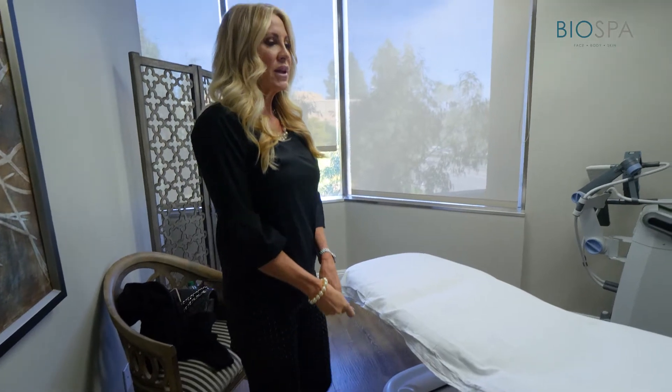They set me up with nurse Debra. I had a consultation where we discussed my concerns and what my overall goals were, and at the end of the consultation she suggested that I receive a combo treatment of ThermiSmooth and Vanquish.